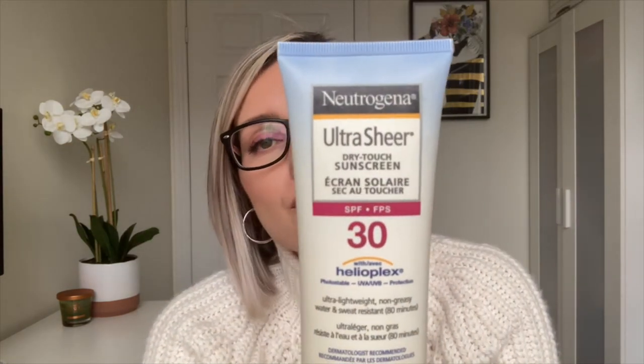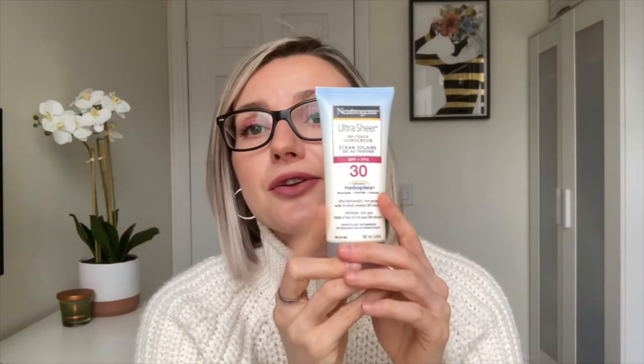The last one I want to talk about is the Neutrogena Ultra Sheer Dry Touch sunscreen, 30 SPF — this is a chemical sunscreen. I like using this if I have a daytime event and I want to make sure I don't have any white film left behind from mineral sunscreen. With this one there's no white film and the feel of it is very nice, creamy, and luxurious. It dries nicely onto the skin and doesn't leave a greasy or oily feeling.